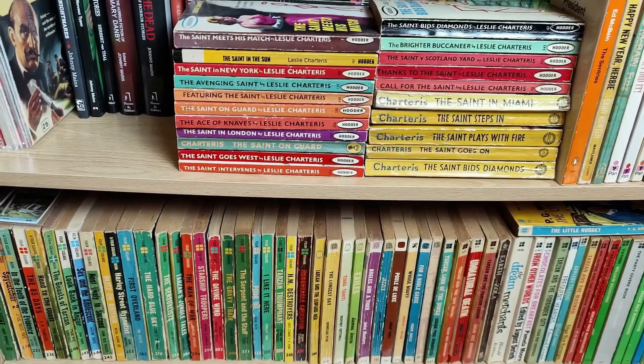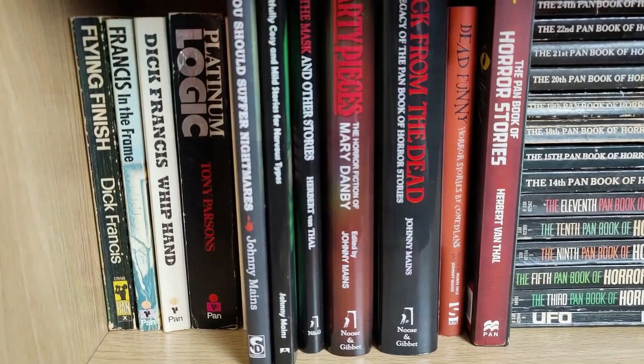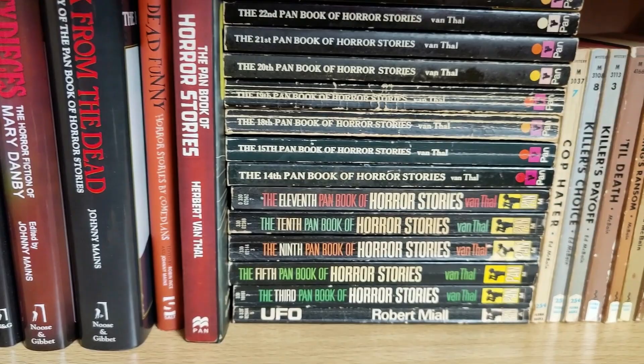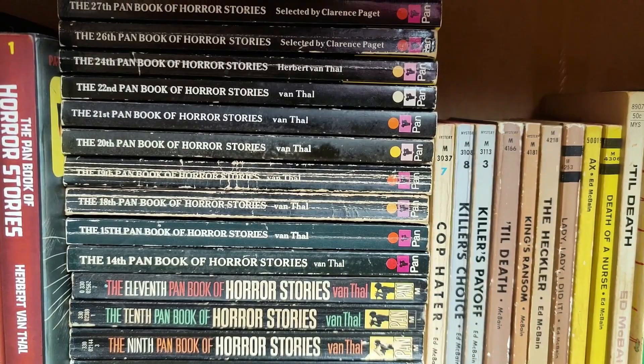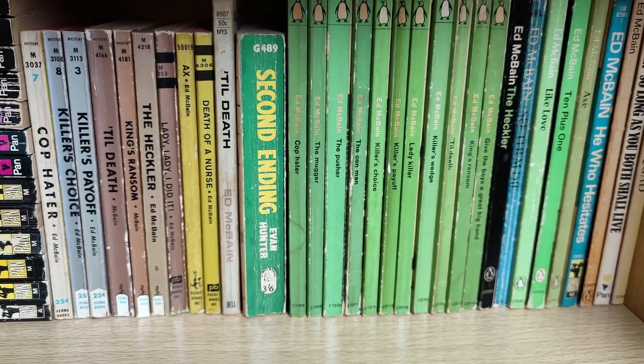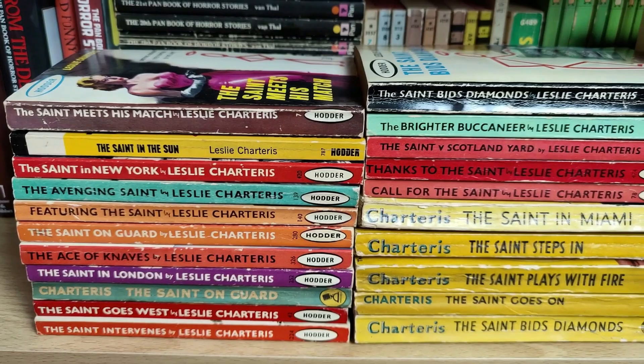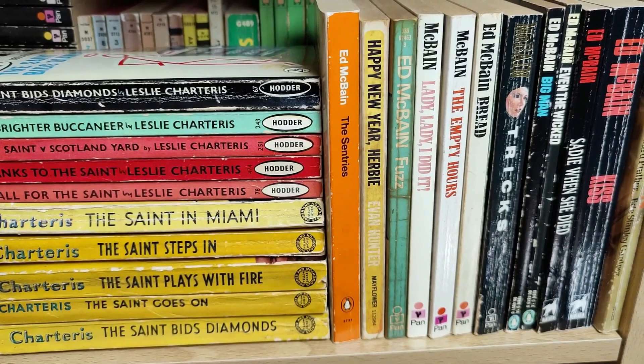This next bookcase has got some more Pans, some Hoddler Saint books, my collection of Four Square paperbacks, and my collection of vintage Panther books. We start off with the tail end of the Pans — some Dick Francis, some horror titles, a reprint set of Pan Book of Horror Stories. Then my run of American first edition Ed McBanes and British Penguin editions, predominantly 87th Precinct. Then some Leslie Charteris Saint books sent to me by a viewer — Hodder yellow jacket editions — going to feature in a future video.